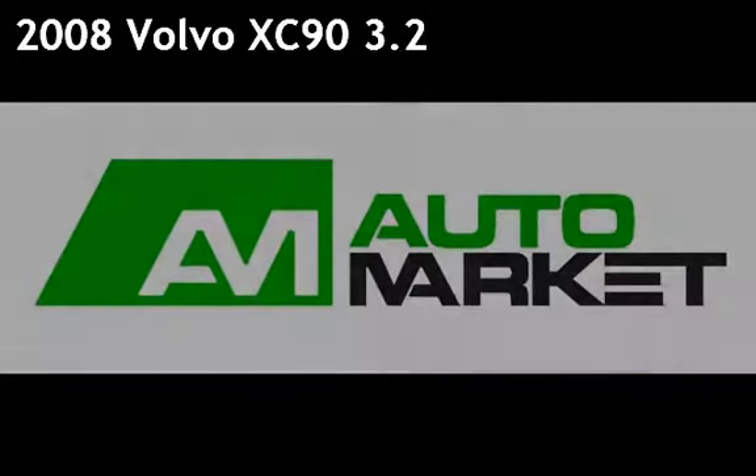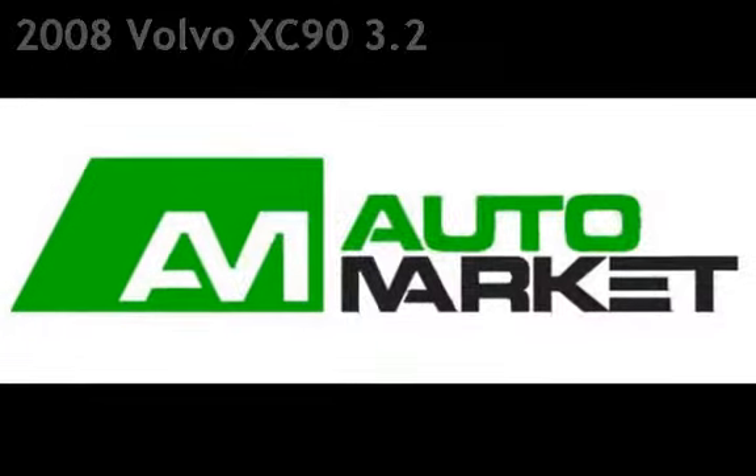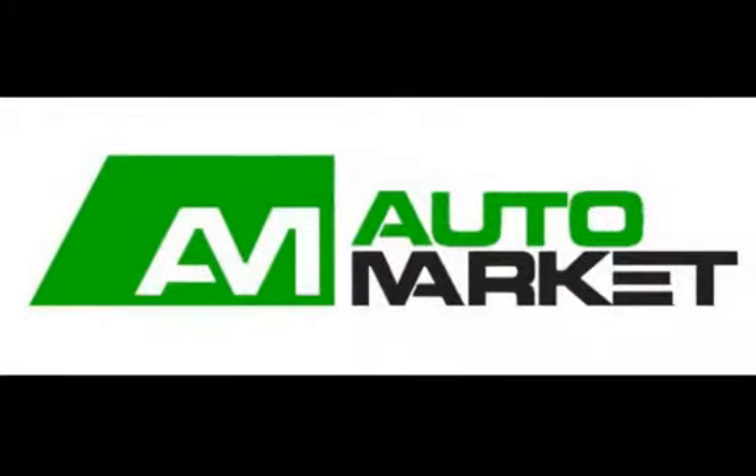Presenting a pre-owned 2008 Volvo XC90. This four-door SUV has a six-cylinder, 3.2-liter i6 engine, with front-wheel drive and an automatic transmission.